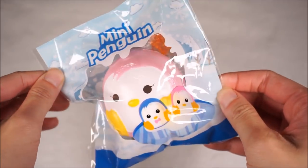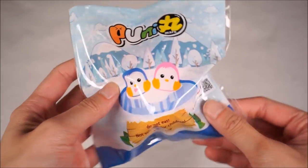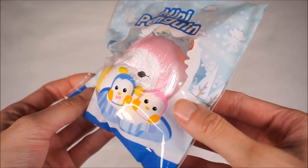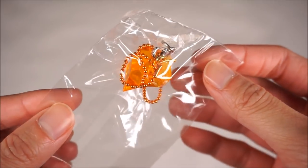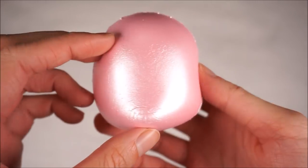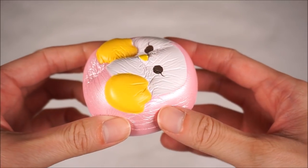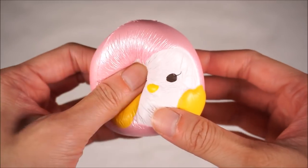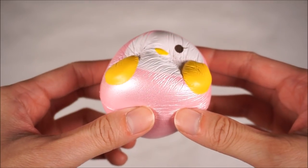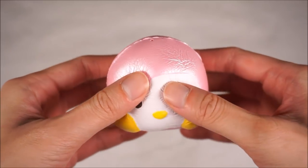And last but not least, to complete the set, we have the open eye pink penguin. This one has an orange crystal to it and an orange ball chain. And to my surprise, this actually smells like oranges - of course, because the crystal is orange in color, but I wouldn't expect a pink squishy to smell like oranges. But it is really slow rising, though a bit faster than the other three.